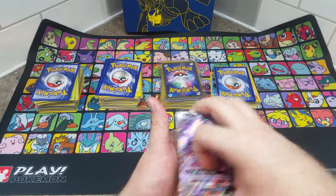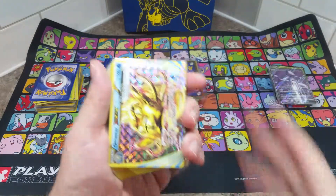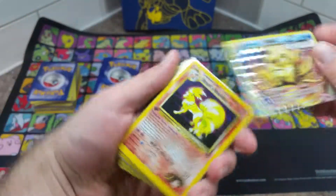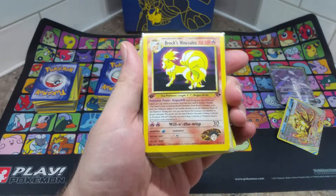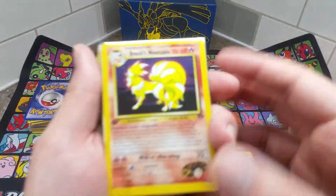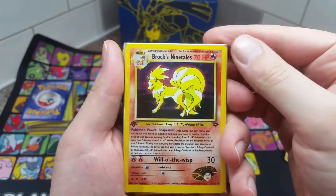That's pretty much all just the special sets, which is kind of cool. This is a special set too — Shining Legends. Then we're gonna go into some holos. I'm not sure I like this camera angle right now, so we're gonna go into some cool older stuff.